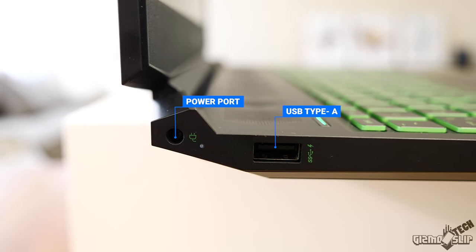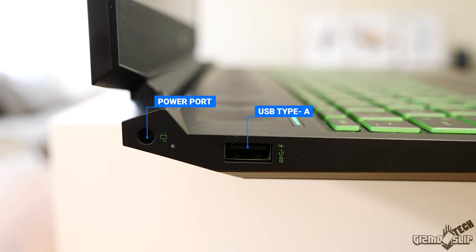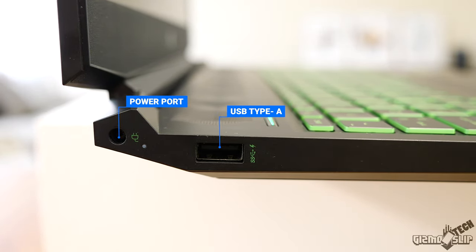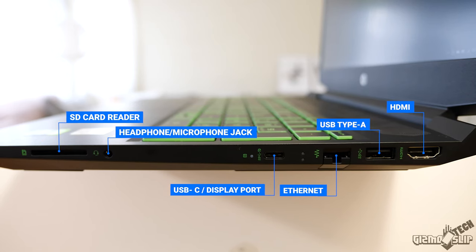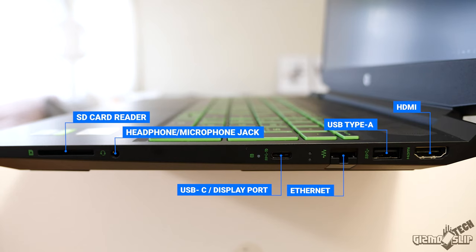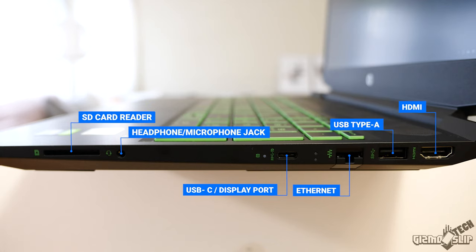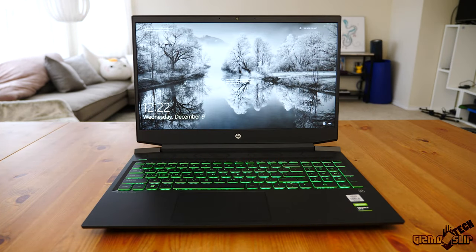The ports on this machine are quite nice for a budget laptop. On the left side we have a USB Type-A and the power adapter port — I like the power port on the left because it keeps the right side clear for mouse users. On the right side we have a full-size SD card reader, a headphone and mic port, a USB-C with DisplayPort, an Ethernet port, another USB Type-A, and an HDMI out. Overall the port selection is really solid, though we are missing a Thunderbolt 3 port and potentially a third USB Type-A.